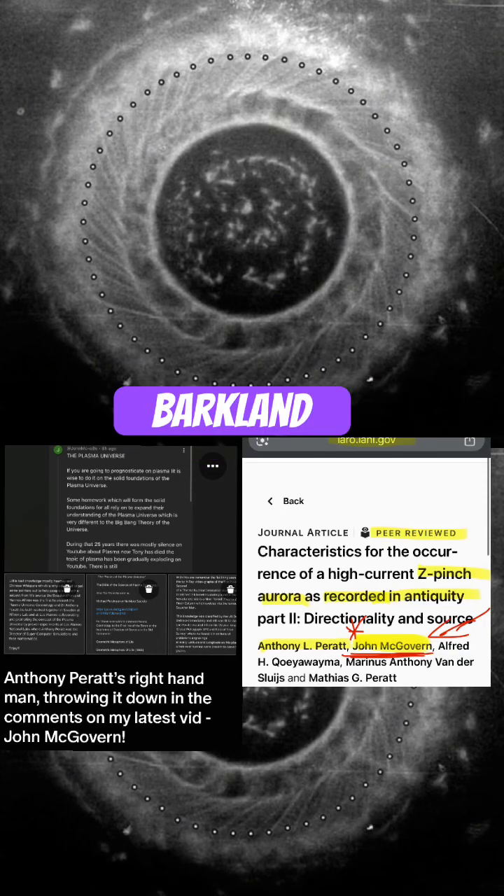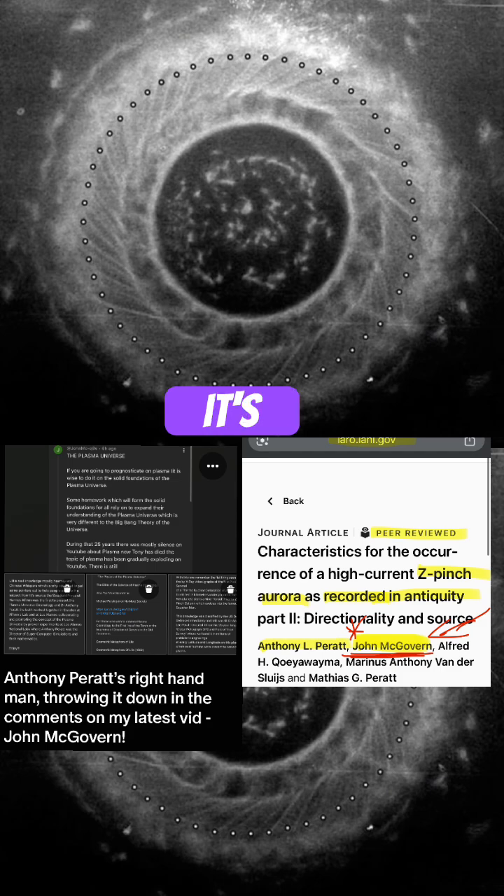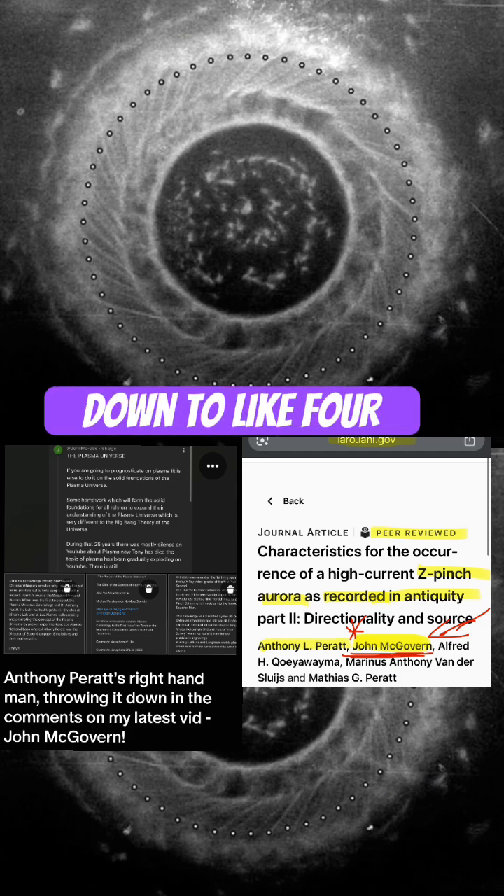This is a plasma Birkland current. See the filaments around the outside? It's 56 — no more than that ever — and it reduces down to like four.